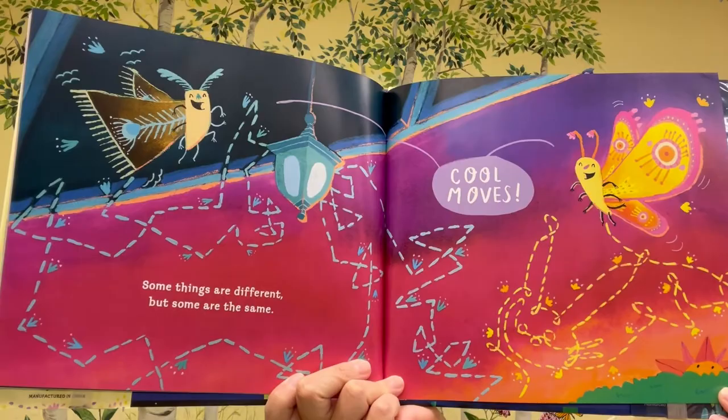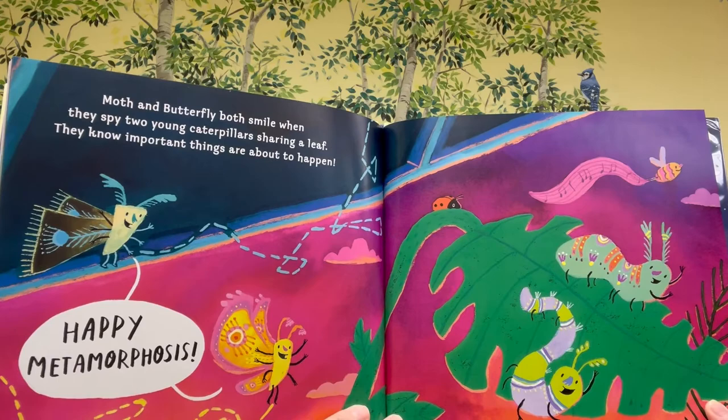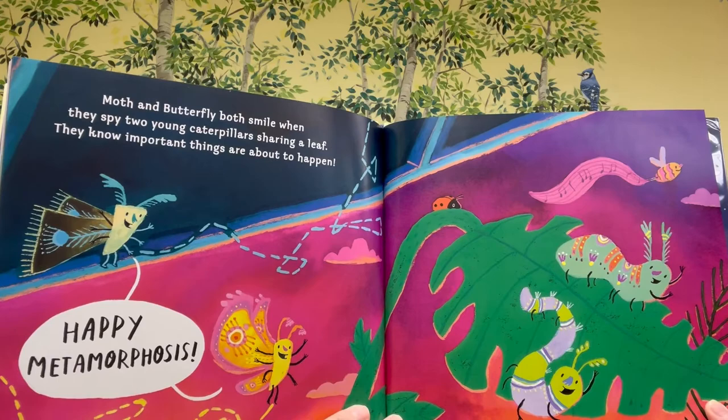Some things are different. But some are the same. Cool moves! Moth and Butterfly both smile when they spy two young caterpillars sharing a leaf. They know important things are about to happen. Happy Metamorphosis!